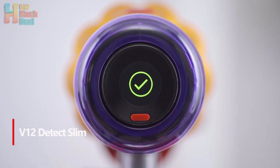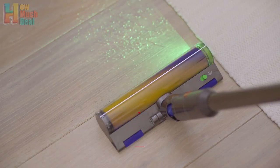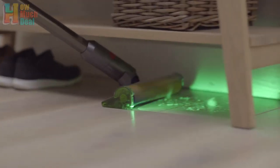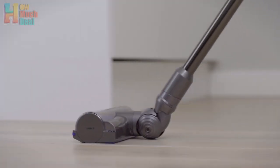Number 5: The Dyson V12 Detect Slim boasts a sleek design without a trigger button, offering three vacuuming modes and a 0.35-liter bin for easy access. Despite its familiar Dyson appearance, it provides efficient cleaning with 150AW suction power comparable to the V10 model. Its standout feature is the laser system that highlights dust and debris on floors.